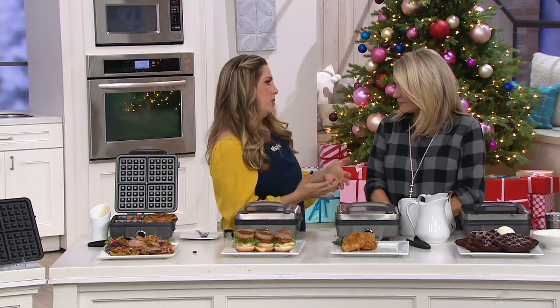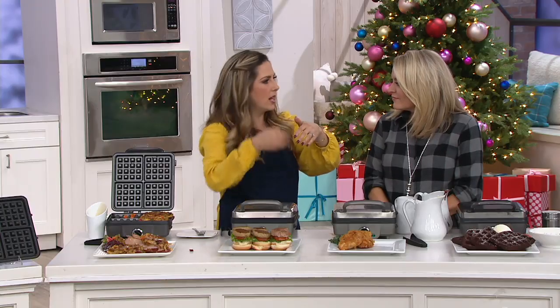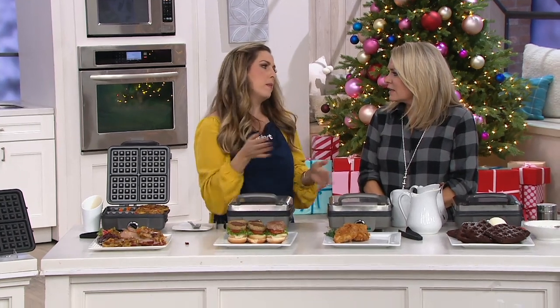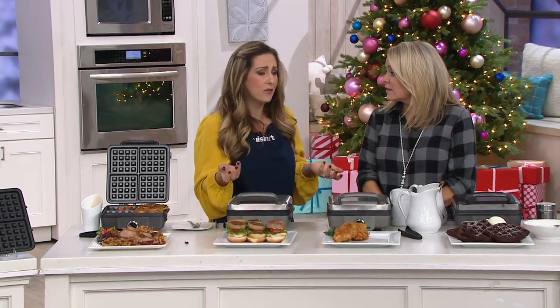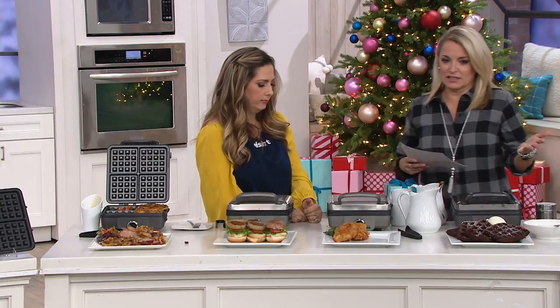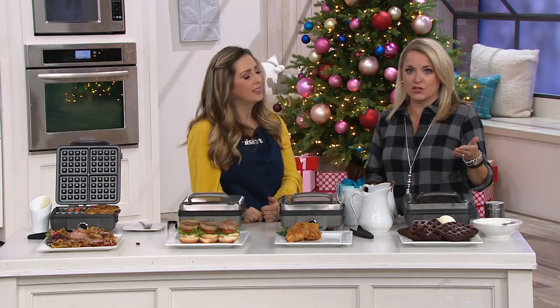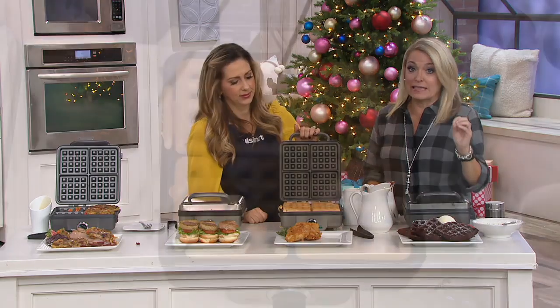Waffle makers can be a little bit of a challenge to clean — you're holding it over the sink, trying to get into the grooves. But removing these plates with one button takes all of that away, and you have the added versatility of the pancake plates. Get a unit that gives you creativity and lets you have fun. Free shipping, saving a little money — it makes really good sense.